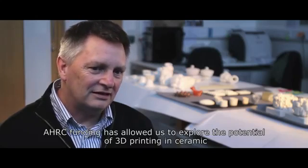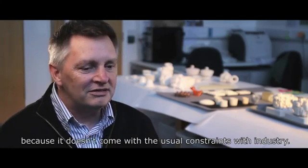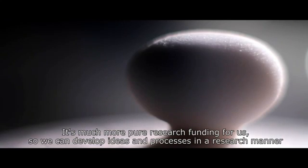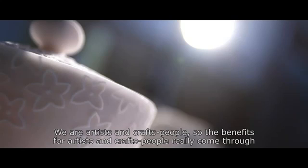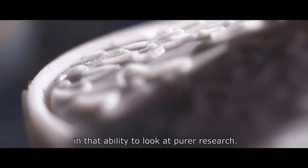AHRC funding has allowed us to explore the potential of 3D printing in ceramics because it doesn't come with the usual constraints of industry. It's much more pure research funding for us, so we can develop ideas and processes in a research manner which might not actually even work. We are artists and crafts people, so the benefits really come through in that ability to look at purer research.